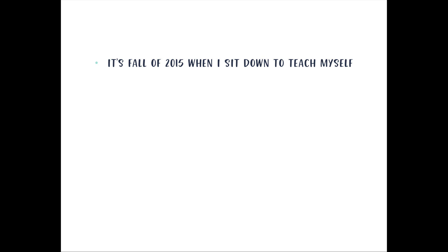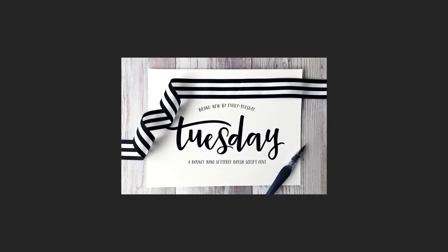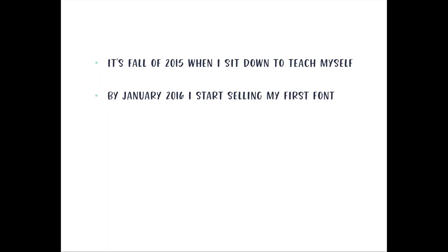In the fall of 2015, I sat down to teach myself font making — not knowing what I was getting into, not knowing how hard or easy it would be. I just knew I wanted to make hand-lettered fonts because it married the idea of passive income with my love for hand lettering. The two went so perfectly together. By January of 2016, I released my very first font called Tuesday Script, but it took me six months from the time I first sat down to teach myself to when I released it.